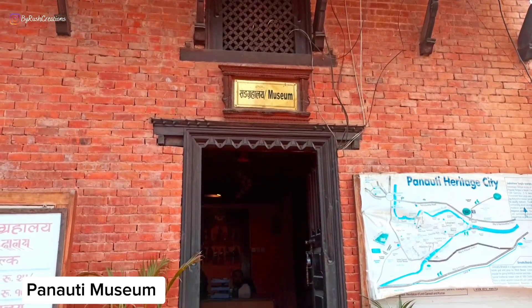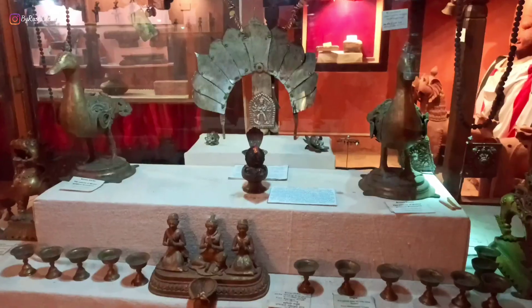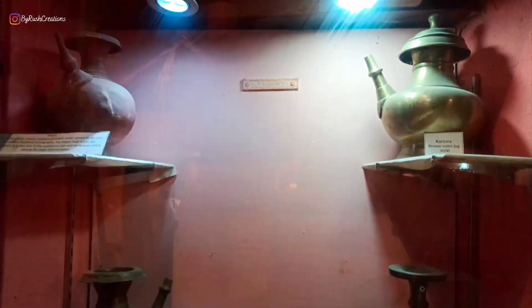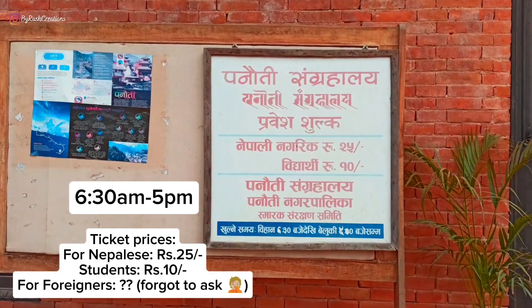Panoti museum was established by the local people in 2011 in order to provide a roof for smaller artifacts and to keep the artifacts safe. The museum opens from 6:30 a.m. to 5 p.m.